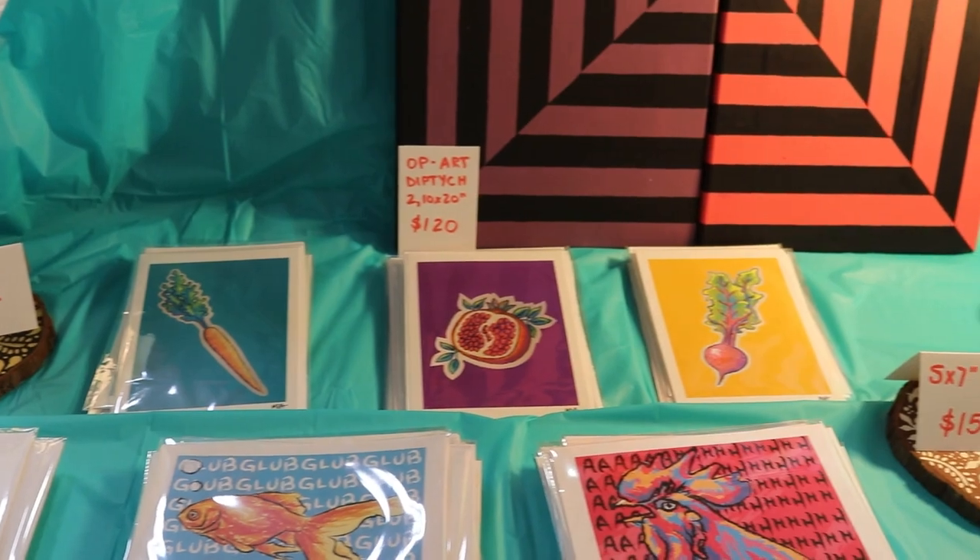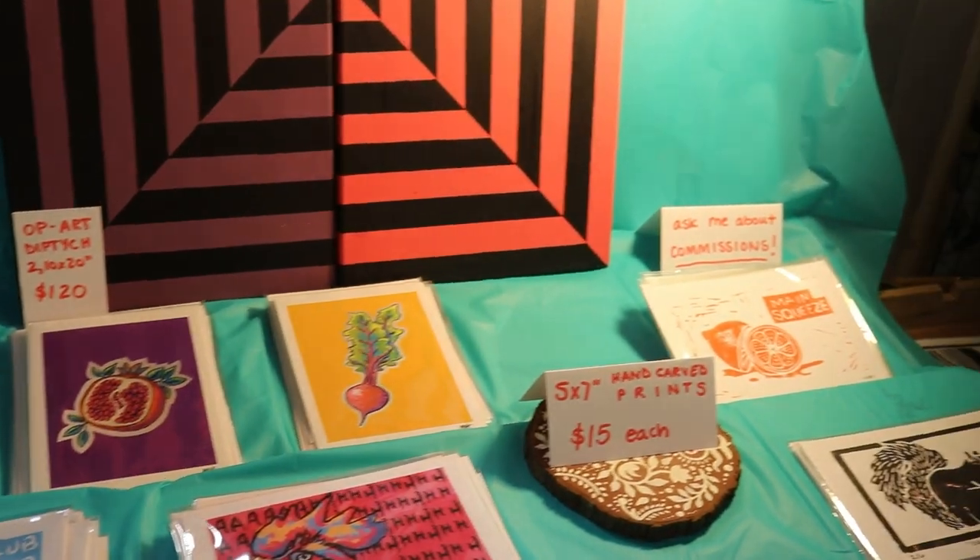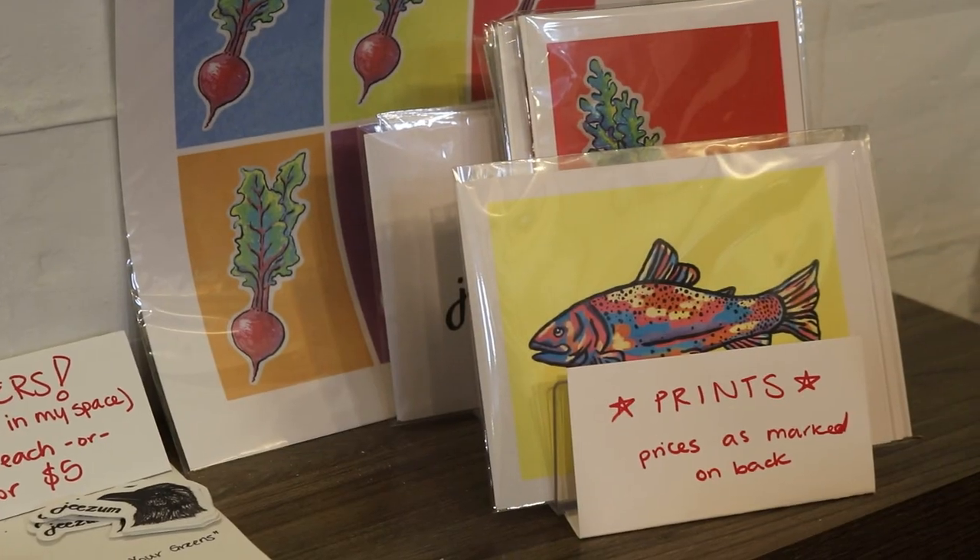I was a pretty creative child and I grew up in an artistic household, so I was really lucky to be exposed to it from a young age and then continue it through to adulthood.